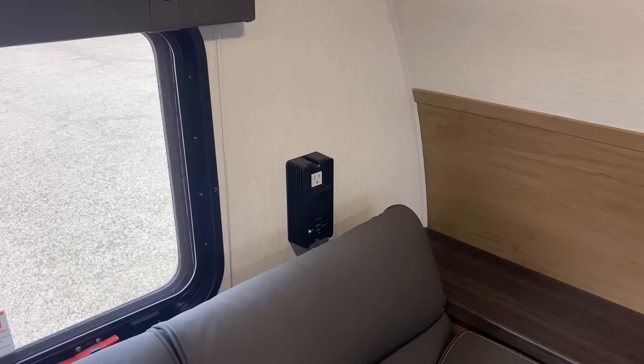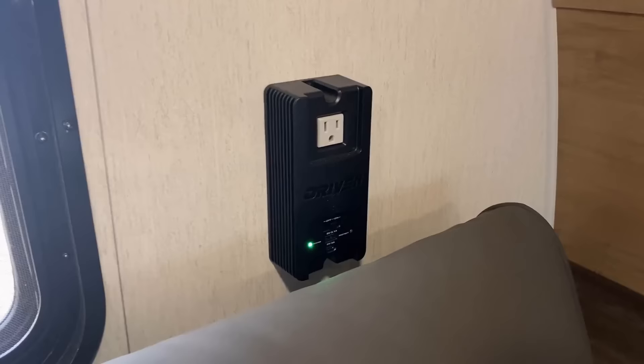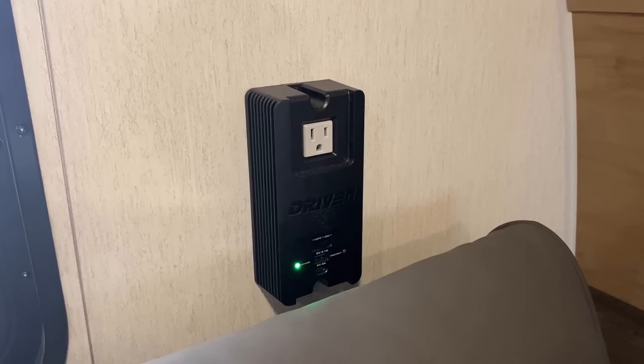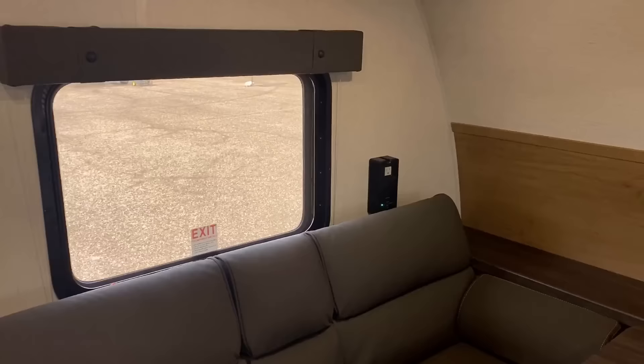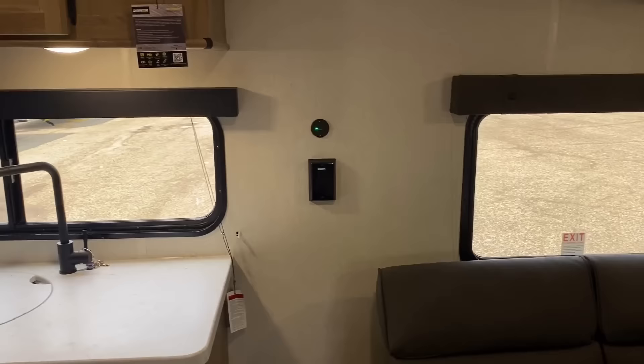This is a single point inverter brick, basically. So if you activate it and you're on battery power, that white outlet out there can be powered off the battery. There are also USB plugs — both Type A and C — built onto that as well. Although USB plugs typically will work just off the battery — no sweat. Those are a 12-volt thing, not a 110 thing.